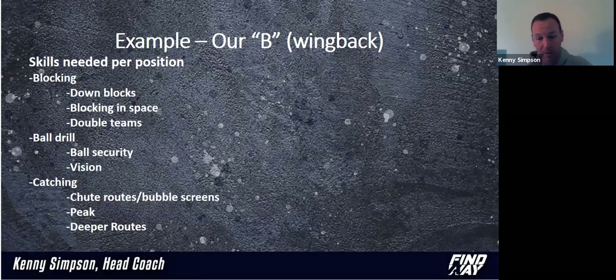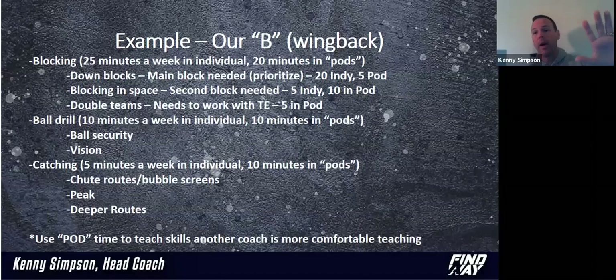So we're prioritizing all these skills, and then we're going to put them into our practice schedule. Say we have 40 minutes of individual — here's how we're going to prioritize it. 25 minutes of that 40 minutes are going to be on blocking, and inside of the blocking I've even broken it down further. You can see the idea here — we're going to down block for most of that time. Most of our time with our B is going to be down blocking during his individual time.